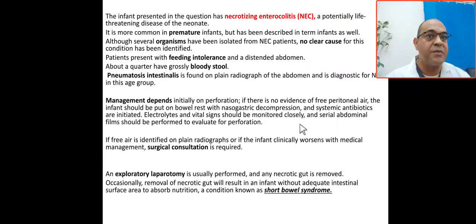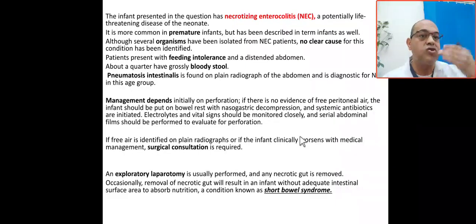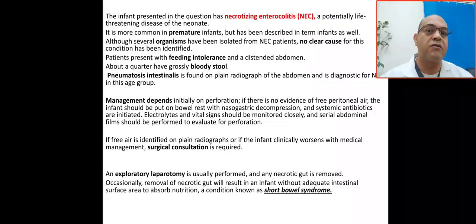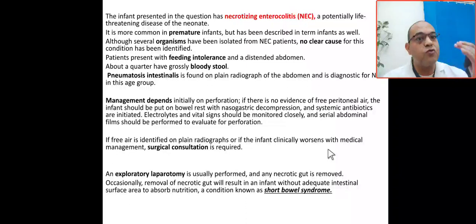Management depends on whether there is perforation. If there is no evidence of perforation, the infant should be kept NPO with NGT decompression, systemic antibiotics initiated, and electrolytes and vital signs monitored closely. Serial abdominal films should be performed to evaluate for perforation. If free air is identified on X-ray or the infant worsens with medical treatment, consult surgery immediately. Follow the patient within 48 hours for signs of perforation.